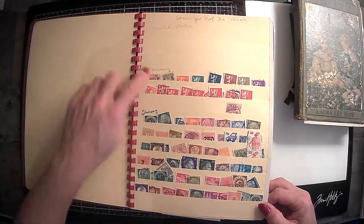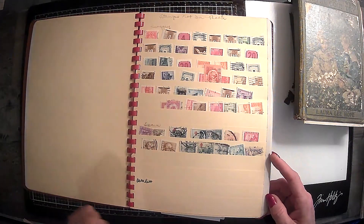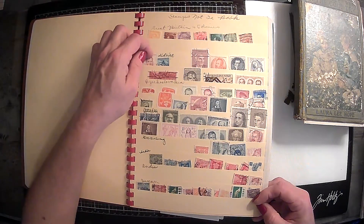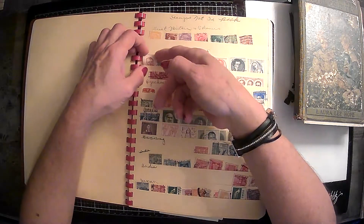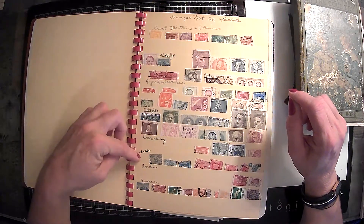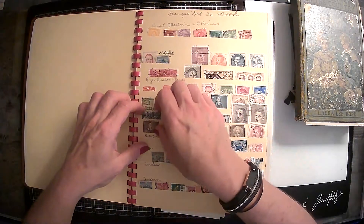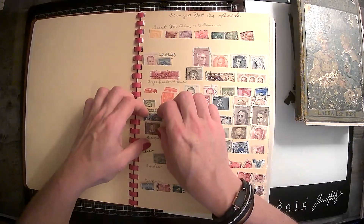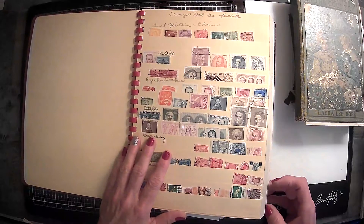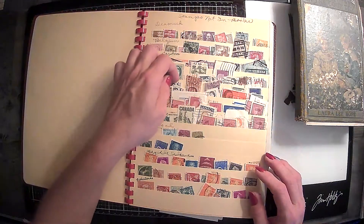So we have Germany, Norway, United States — that's empty, I've got plenty of those — Hungary, looks like Spain, Great Britain and Colonies, Czechoslovakia, India, and Japan. Let's see what this one is — not sure, oh it's still Czechoslovakia. And then Denmark and Belgium, Canada, Portugal, maybe still The Netherlands.